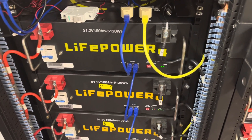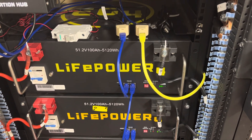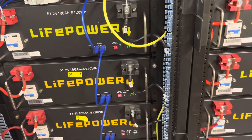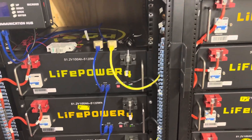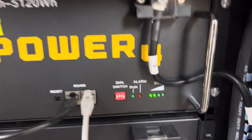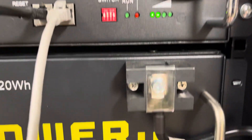Good morning, guys. It's August 19th, Saturday morning, about 7:20. Looks like it's going to be a pretty morning, but a very hot day. I thought I would shoot just a quick video discussing these state-of-charge LED lights and what they actually mean.